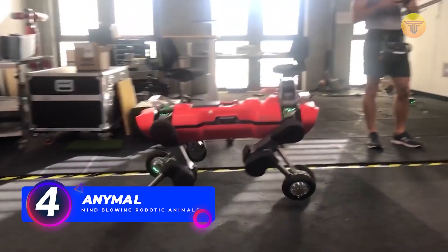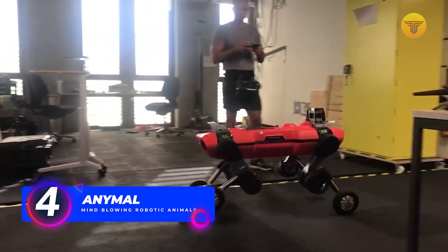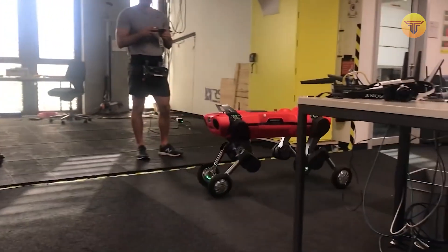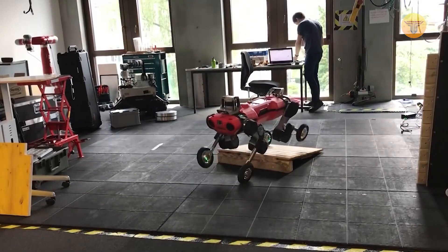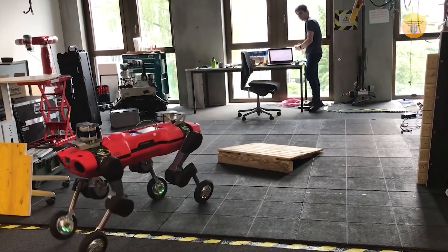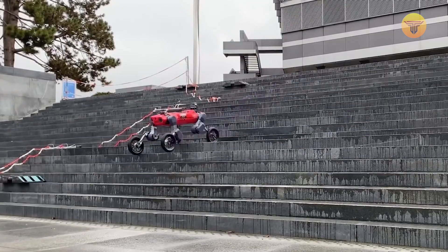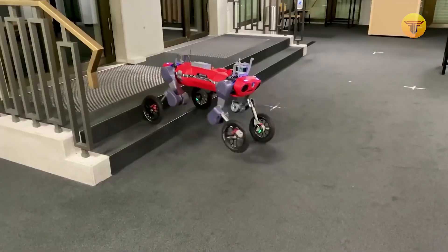Number 4: Animal. This robot was designed by the Swiss Federal Institute of Technology in Zurich. Although we have seen similar robots worldwide in recent years, this one is powered by 12 electric motors that allow it to move its legs in almost any direction. It moves quickly, overcomes obstacles, and even walks on difficult terrain.